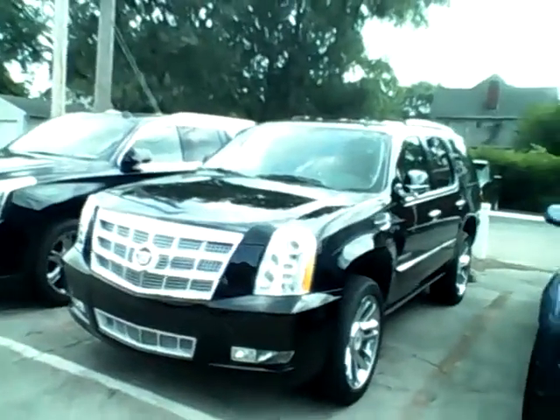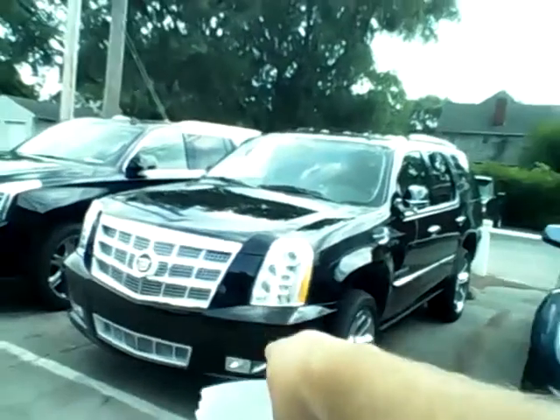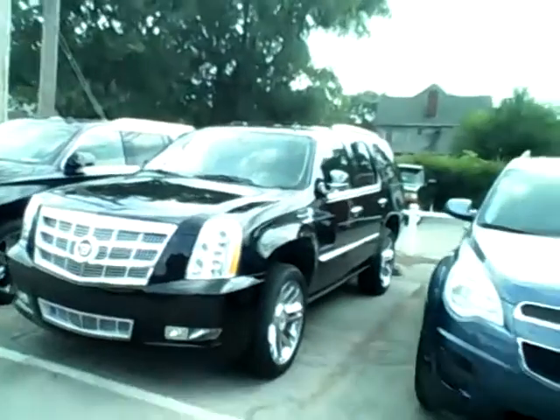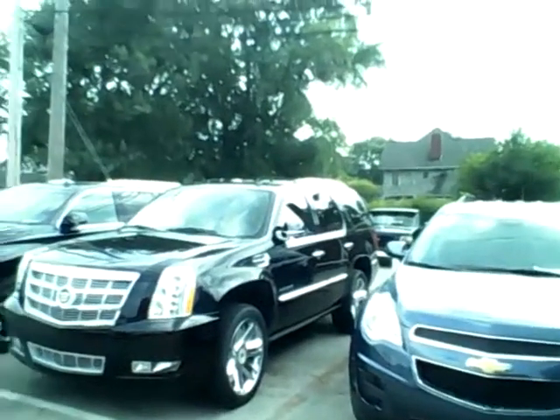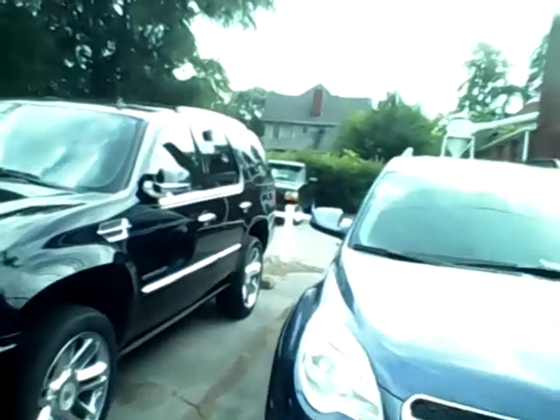On this one here, I believe it's a premium level. It does have your fog light, your turn signal indicator, and then your LED headlights — which if you've seen this light up at nighttime, it's just a beautiful look. It has your power running boards, which is super cool.